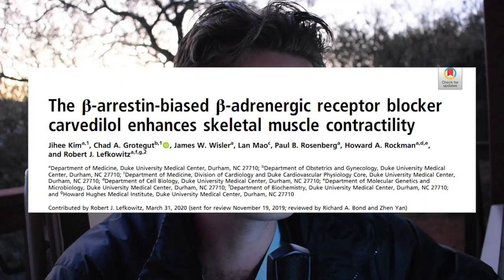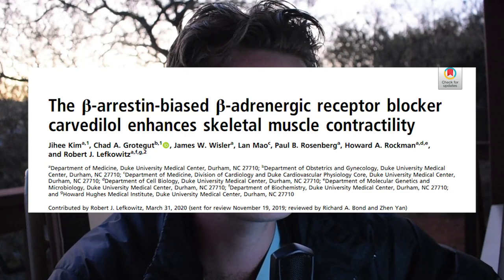The way in which Carvedilol increases lean muscle mass is hypothesized to be through stimulation of beta-arrestin receptors. There is a trial called 'Beta-arrestin biased beta-adrenergic receptor blocker Carvedilol enhances skeletal muscle contractility.' The researchers behind this trial were the ones who demonstrated that clenbuterol is anabolic — increasing skeletal muscle contractility as well as mass — through the beta-arrestin pathway. Clenbuterol is an agonist to the beta-arrestin receptor, which is important for decoupled protein receptors, and through its stimulation results in positive protein synthesis and improved skeletal muscle contractility. In this trial they found that Carvedilol had a similar effect to clenbuterol on skeletal muscle contractility, improving tensile force and strength.